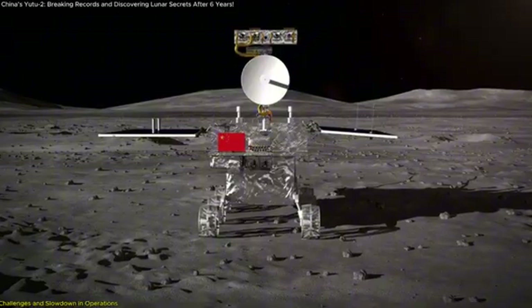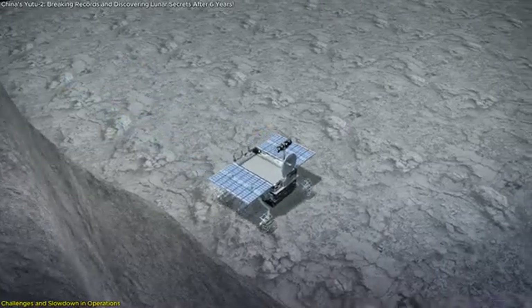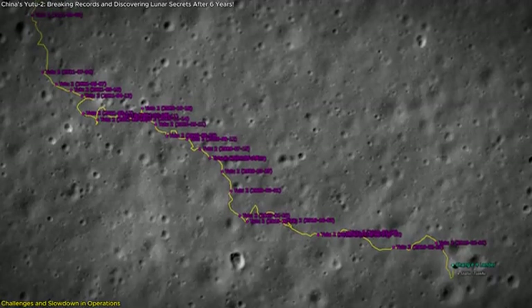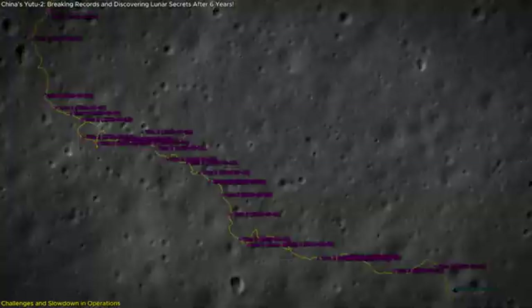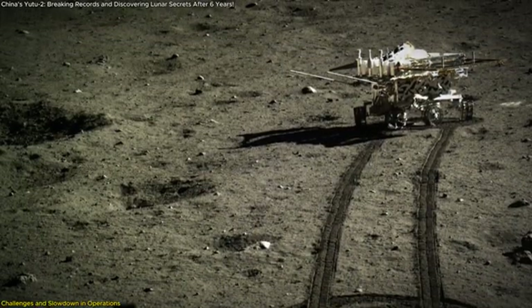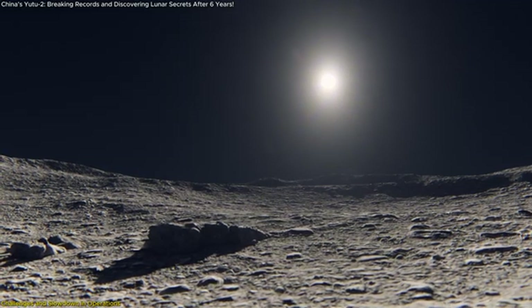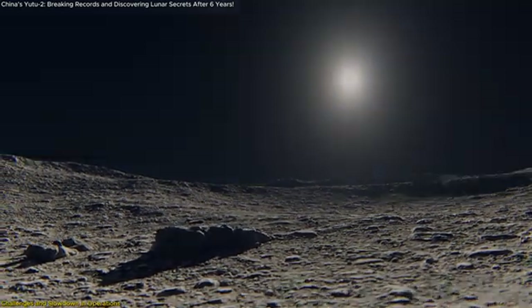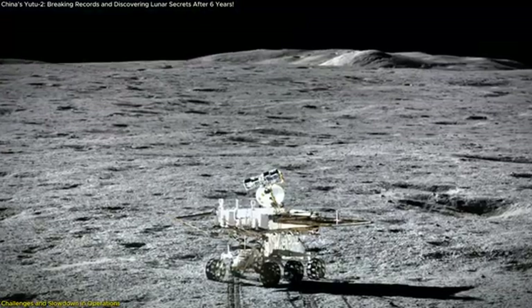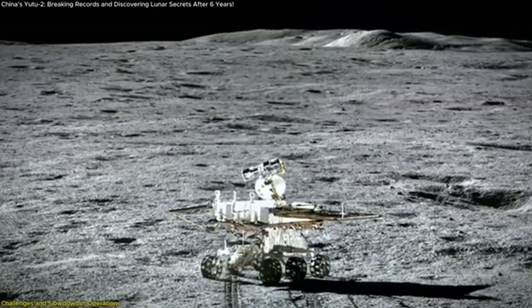Yutu-2's ability to operate for nearly six years has proven the durability of China's engineering, and more importantly, it has opened up a new chapter in lunar exploration. Although Yutu-2 is still operational, recent data shows that the rover has been slowing down. By September 2022, it had covered 1,300 meters of lunar surface, but in the past two years it has added only about 305 more meters to that total. The Moon's harsh environment likely plays a significant role — over time, the rover's mechanical systems are exposed to extreme temperature swings and constant radiation, which can wear down components.